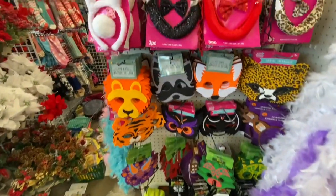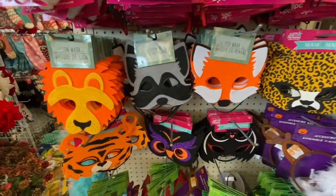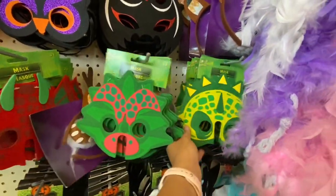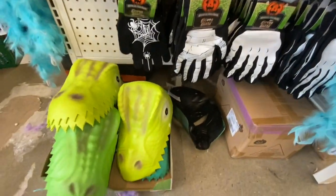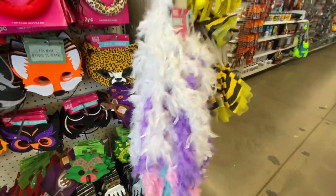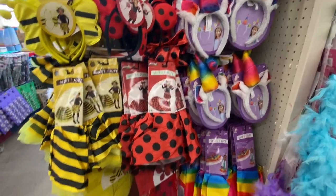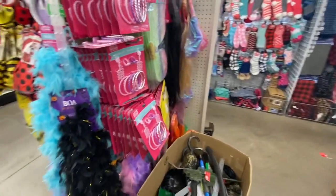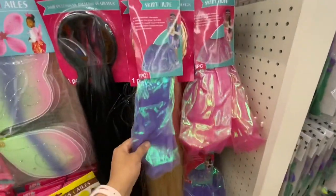Hi everyone, welcome back to the channel! We are inside Dollar Tree today, starting with their Halloween section. In the dress-up section, they have lots of options for masks — the lion, fox, raccoon, bat — and multiple options for dinosaur masks. These are really great quality. They also have some glow-in-the-dark gloves. The bumblebee, honeybee, and ladybug costumes are usually available year-round in the kids' toy aisles but are brought to the front of the store during Halloween time.